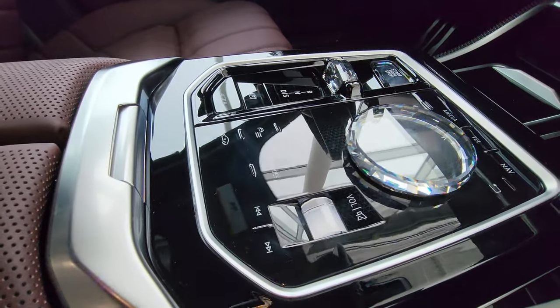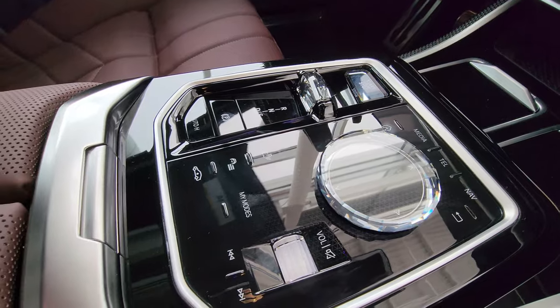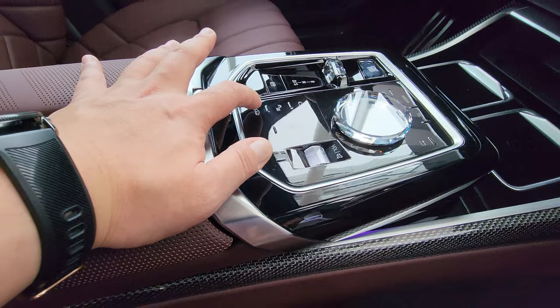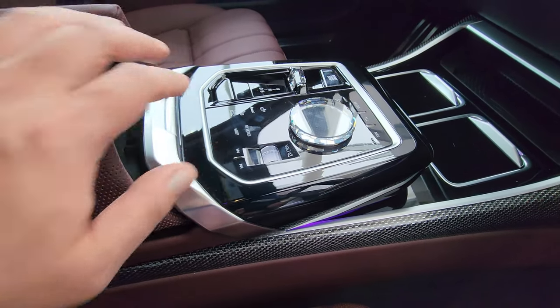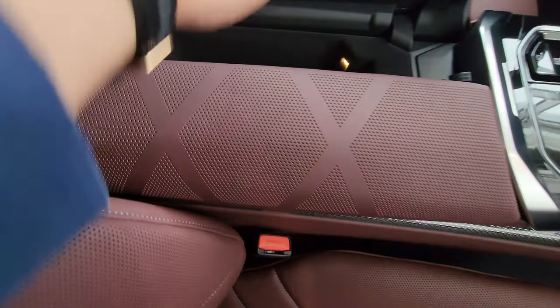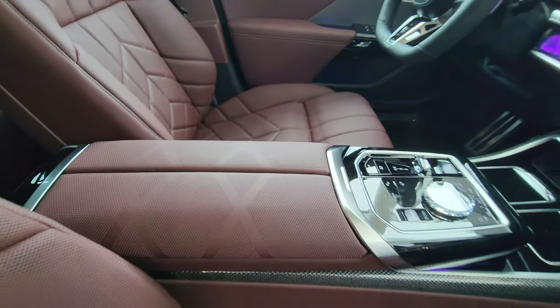We've got crystal controls, gear selector, audio controls, iDrive controller, driving menu, park assist menu, and a ride height adjustment. Inside the center console there are two USB Type-C charging ports and a 12-volt plug. The armrests are heated and it's a split-opening design.